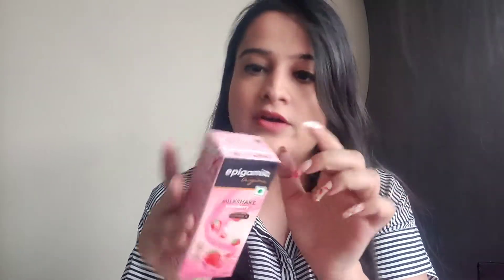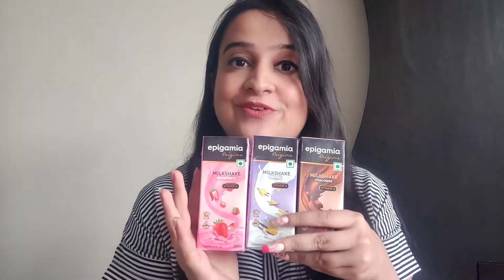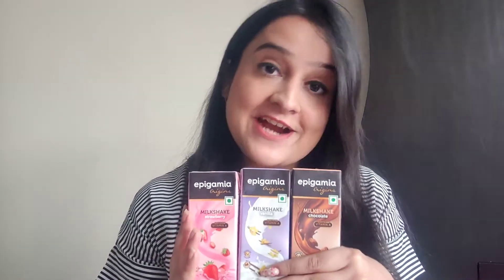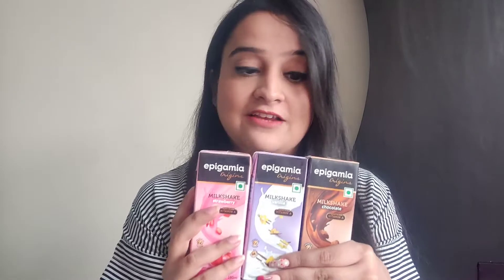This is tetra pack packaging, just like any other milkshake — very travel-friendly, hassle-free, and mess-free. You also get a straw to pierce in and drink from, so it's great for people on the go. Another big plus: this is purely vegetarian.